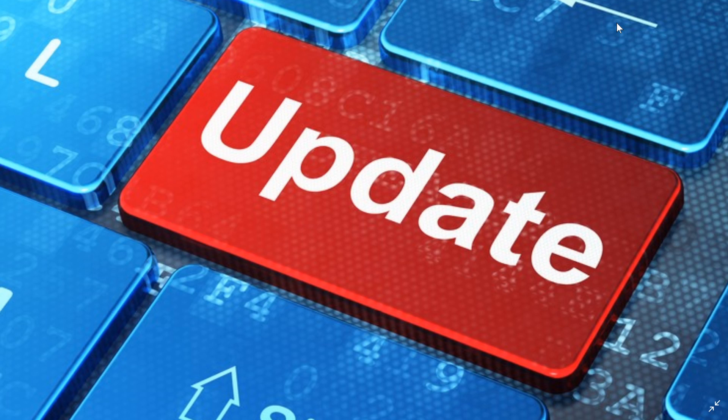If you enjoy our videos, please subscribe and give us a thumbs up. Thanks for watching.